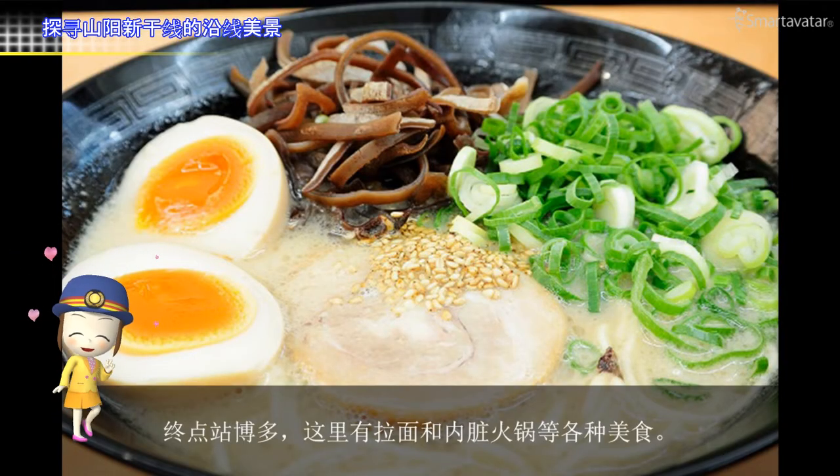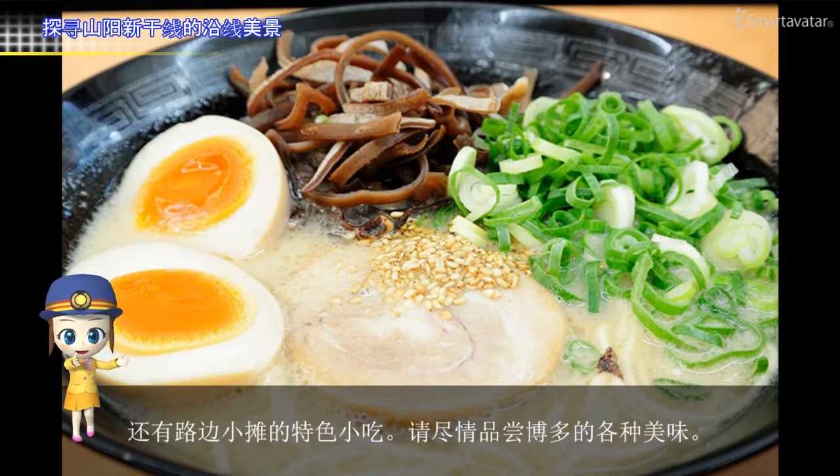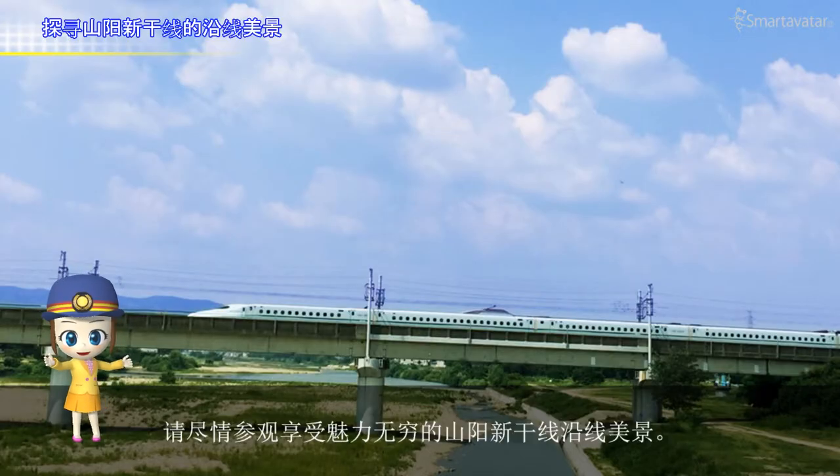The terminal station is Hakata. There are many good foods such as ramen noodle and motsunabe. Enjoy eating at Yatai food stalls and have fun in Hakata. Please have fun visiting these attractive tourist spots alongside the Shinkansen's railroad line.